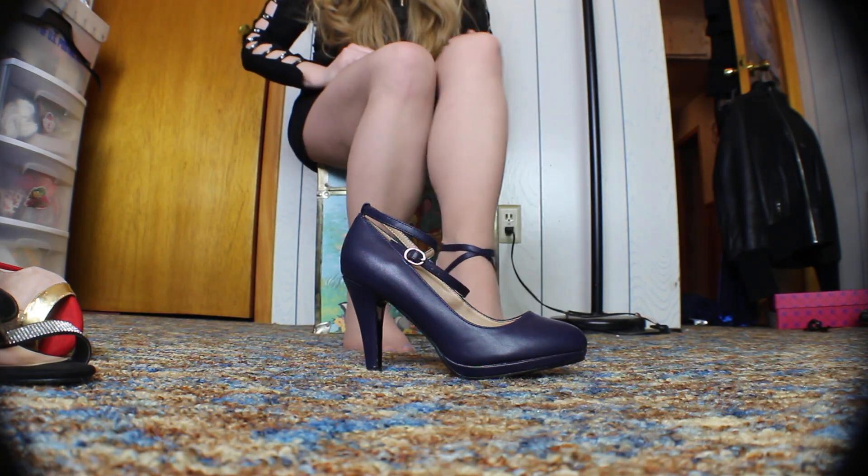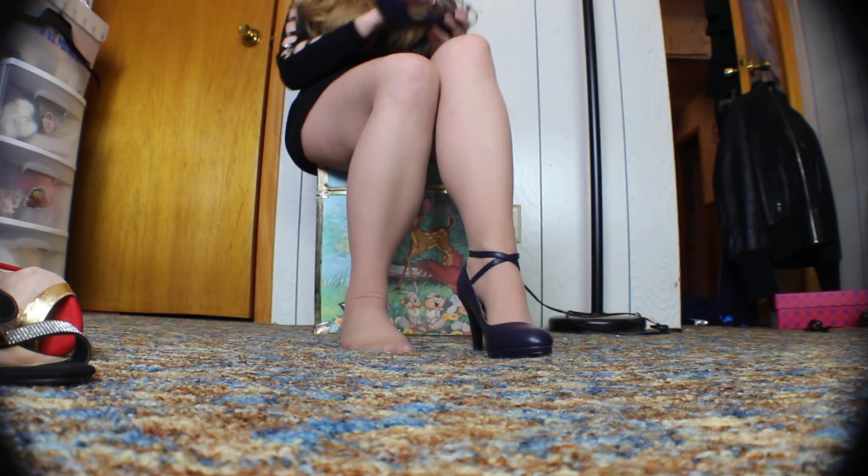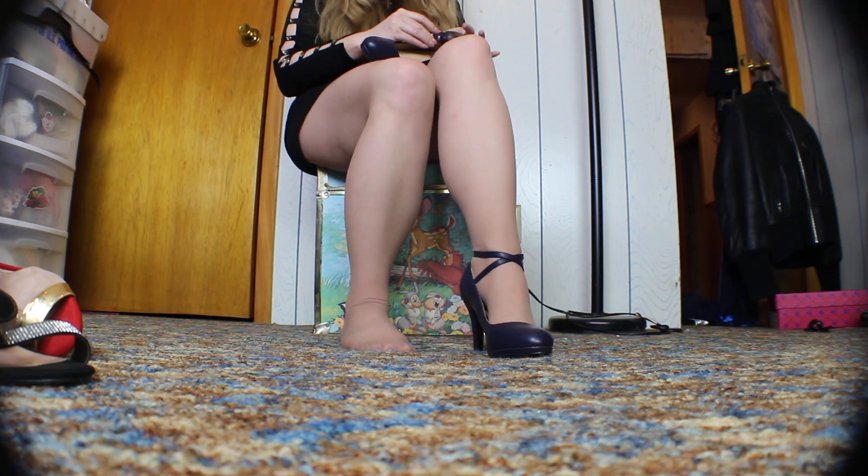And they're stretchy too. So cute. Really comfortable heel, at least so far.